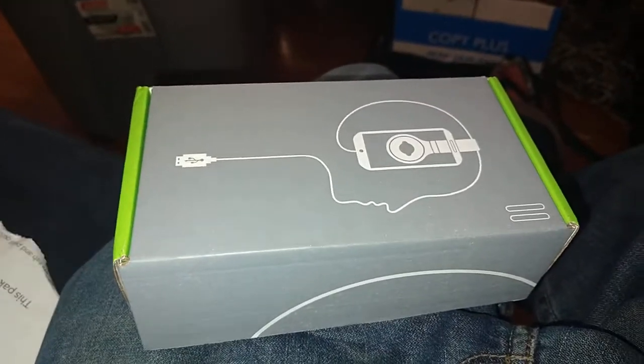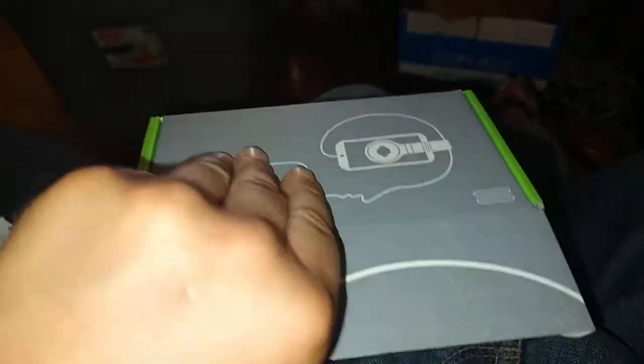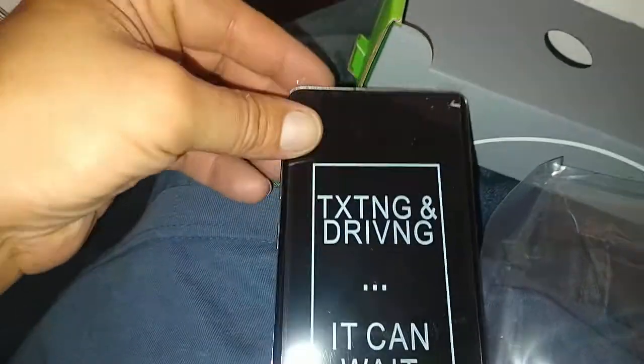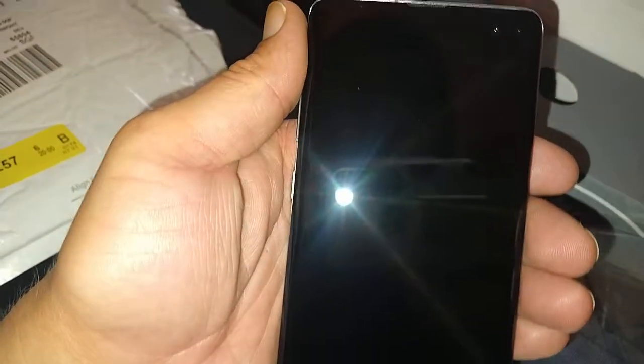I ordered a phone off of Amazon Renewed — this is the packaging it came in. It's a Samsung Galaxy S10 Plus, comes in pretty decent condition so far. It has a screen protector on it, and there are only minor blemishes. You can see where the fingerprint reader is.